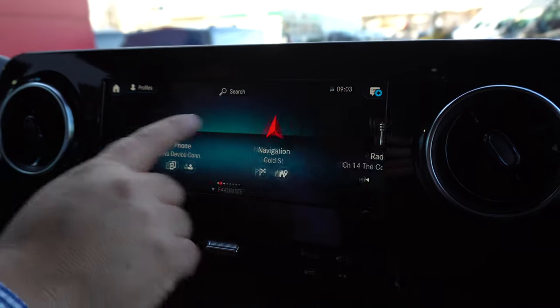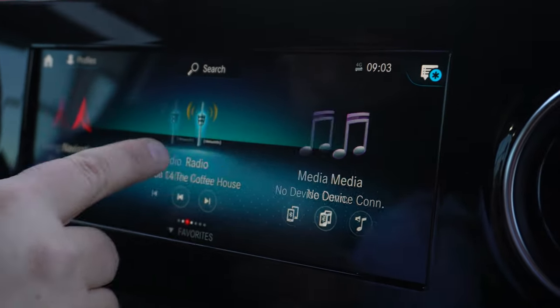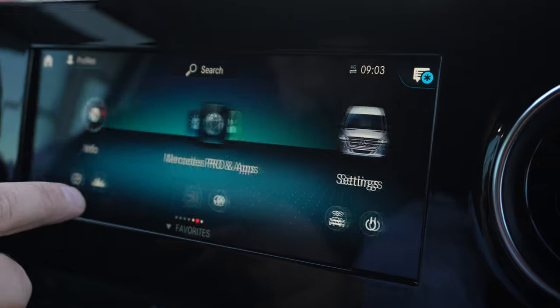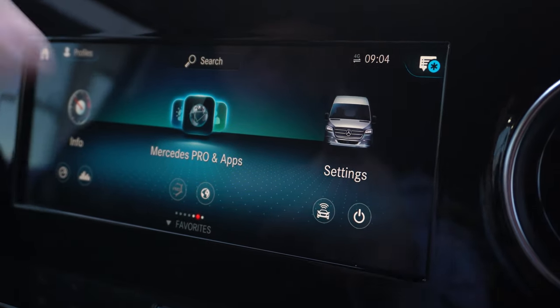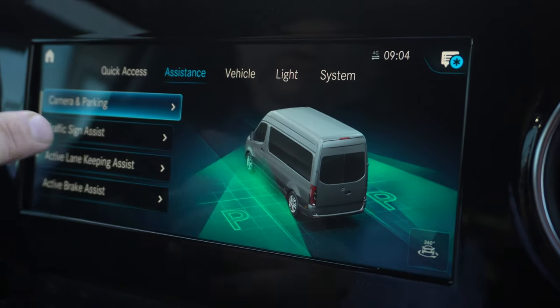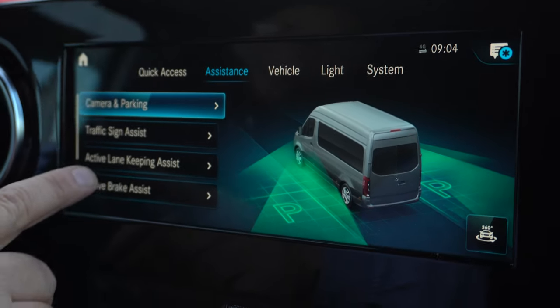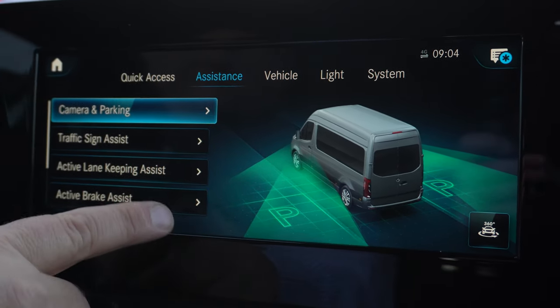This is the ten-inch screen, which is a swipe screen. You have your Bluetooth capabilities, your navigation, radio, media, and info. You can use your Mercedes Pro app and hit your settings for your assistance. This has the active lane assist, active brake assist, and camera on parking.